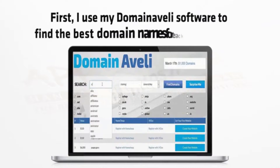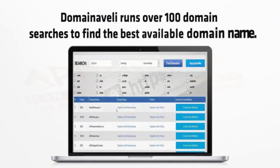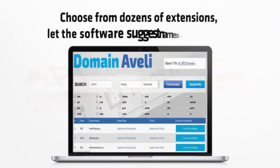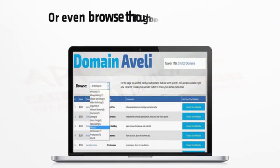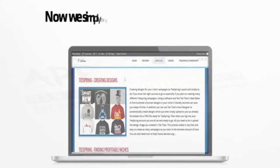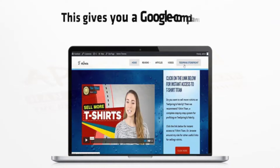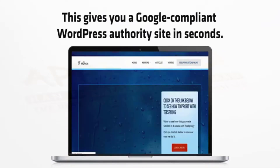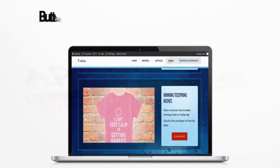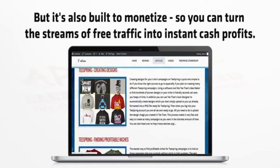First I use my Domain Aveli software to find the best domains for each keyword. Domain Aveli runs over a hundred domain searches to find the best available domain name, choosing dozens of extensions — let the software suggest names for you, or browse through our database of premium domains for the top niches. Then simply register your domain name and install my done-for-you Titan theme. This gives you a Google-compliant WordPress authority site in seconds, optimized for free Google and YouTube traffic and built to monetize so you can turn streams of free traffic into instant cash profits.